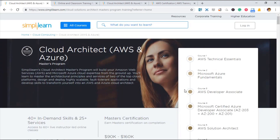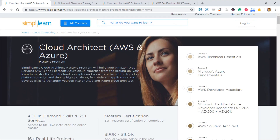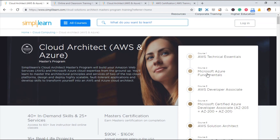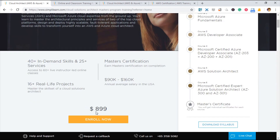It is obviously cheaper this way. One particular course is around $799 on average, but if you take the Master's Program — for example, the Cloud Architect Master's Program — you will get six courses for a price of only $899. I think this is so worth it.